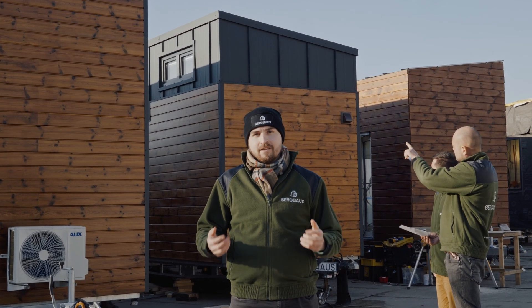Hello and welcome at our Berghaus production site. Come with us to see how our work looks like. One day with Berghaus.